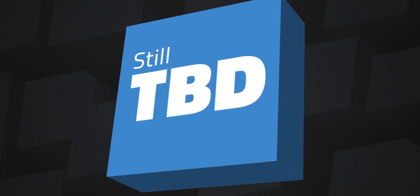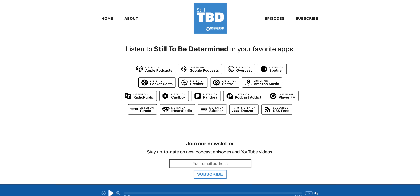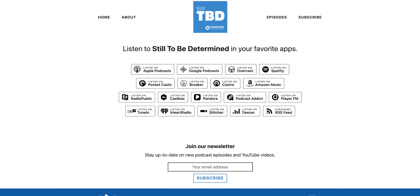Be sure to check out the follow-up podcast based on your feedback and comments to these videos — it's called Still To Be Determined, which you can find on all the major podcast services or at stilltbd.fm, as well as a video version here on YouTube. It's a fun way to continue the discussion on all of these topics.